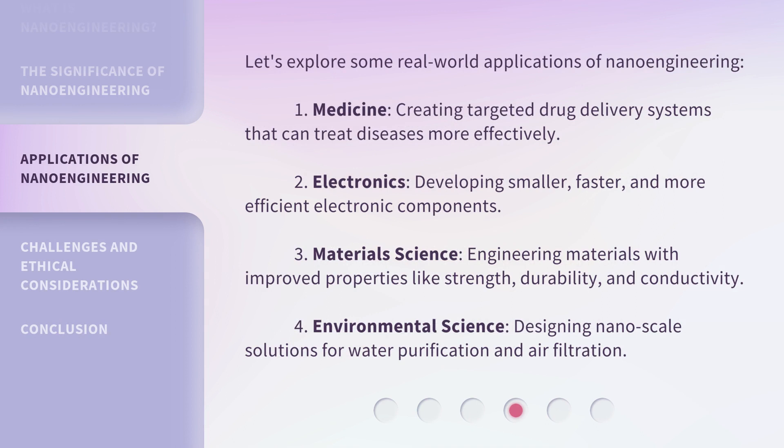Let's explore some real-world applications of nanoengineering. In medicine, creating targeted drug delivery systems that can treat diseases more effectively. In electronics, developing smaller, faster, and more efficient electronic components. In material science, engineering materials with improved properties like strength, durability, and conductivity. And in environmental science, designing nanoscale solutions for water purification and air filtration.